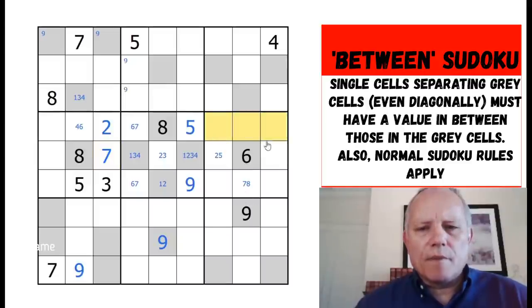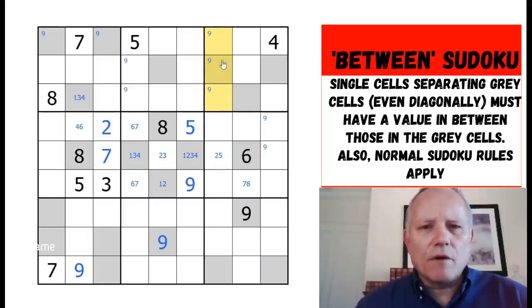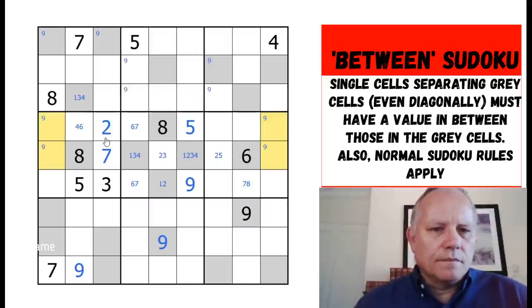Where does nine go in this box? Not in those three or in those three. This one is in between there and there, and that one's in between two cells, so nine is in one of those two. That means it's in one of those three. It can't be in the top one because we've got a nine in one of those two. The nines over here are forming a sort of X-wing with the nines here.